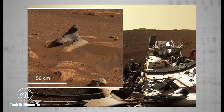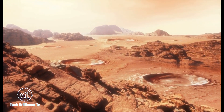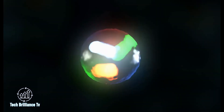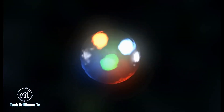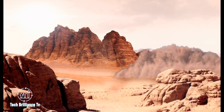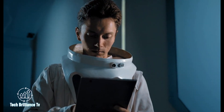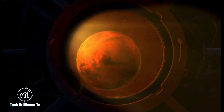Perseverance's keen eye has also captured a striking rock nicknamed the Harbour Seal. NASA scientists believe this smooth and dark rock was sculpted by the powerful northwesterly winds to resemble the playful marine carnivore. The discovery reinforces existing weather models of Mars' atmosphere, providing a valuable data point for researchers.